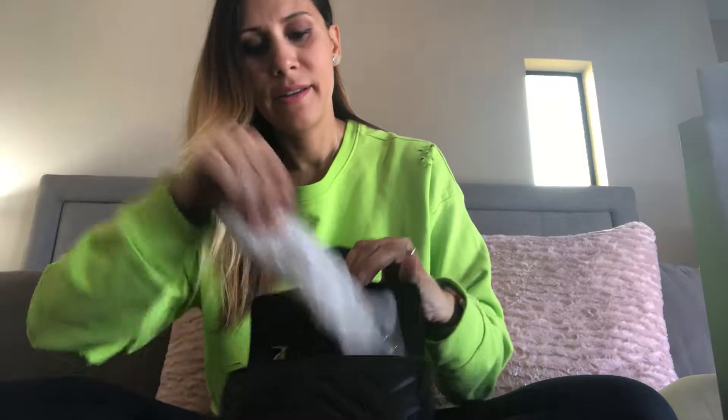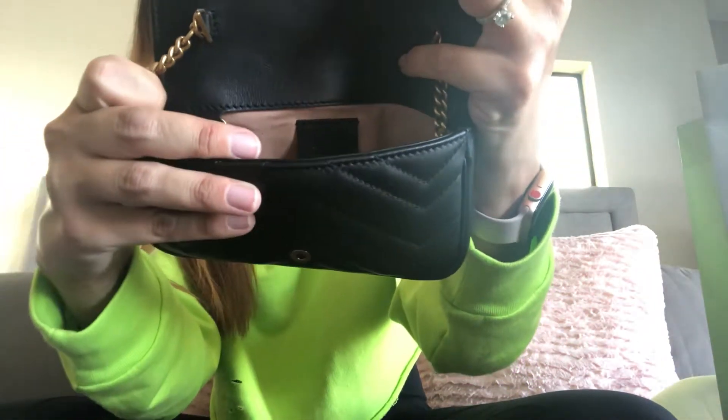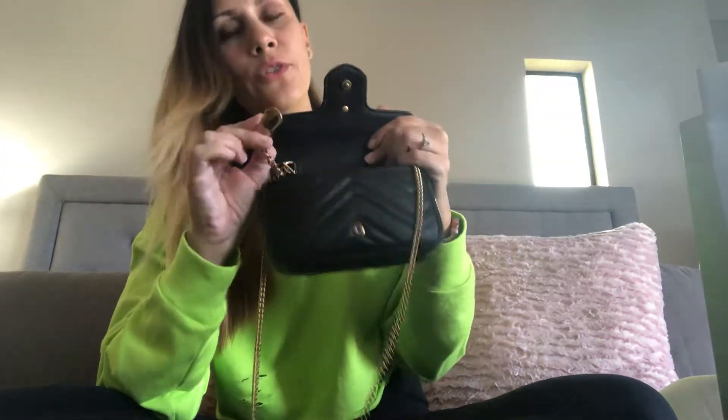Let's open it up — it's got a button closure and right now it's stuffed with paper. Here is the Gucci paperwork as well as the little tag. The interior is a pretty light pinkish-nude microfiber lining, with a tag that says Gucci, made in Italy. It has a gold brass antiqued chain — it's a long chain — and also inside there's a little key clip where you can clip your keys, and it also says Gucci.